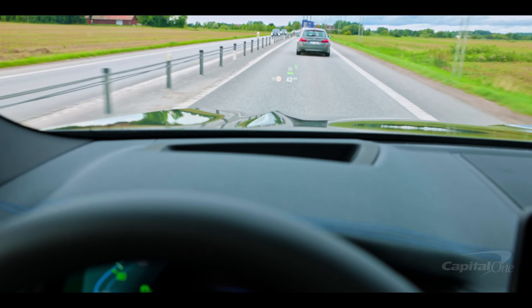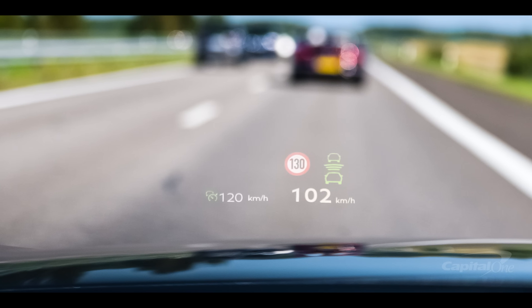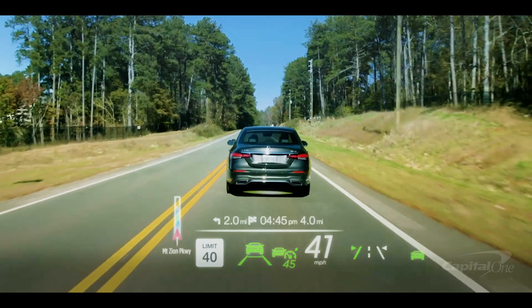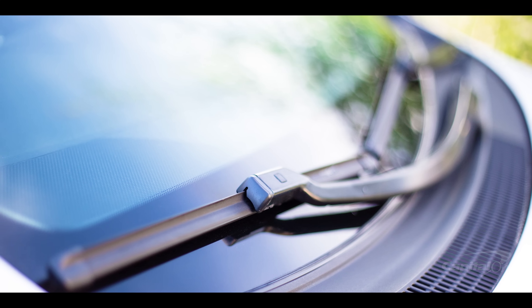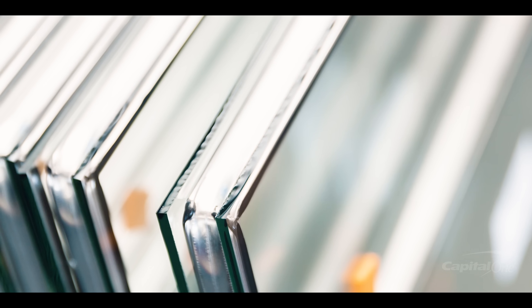Fast forward to today, and the current crop of automotive head-up displays can be found in various vehicles, from BMW and Lincoln SUVs to Ford and Ram trucks. They use a video display that directs a reflected image to the windshield glass, or to a separate transparent panel between the windshield and the driver, or itself embedded between layers within the windshield glass.